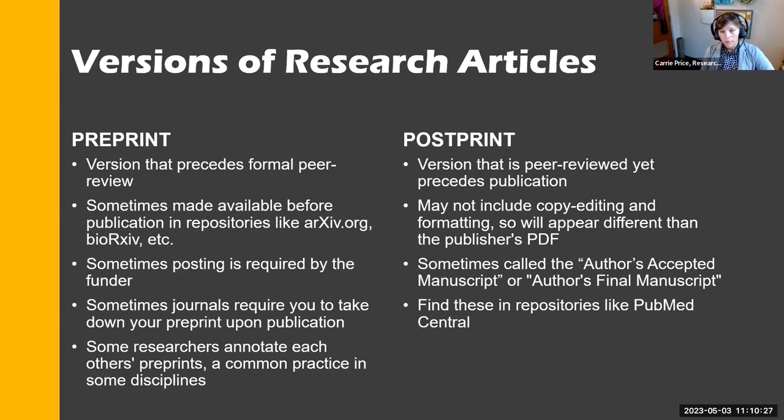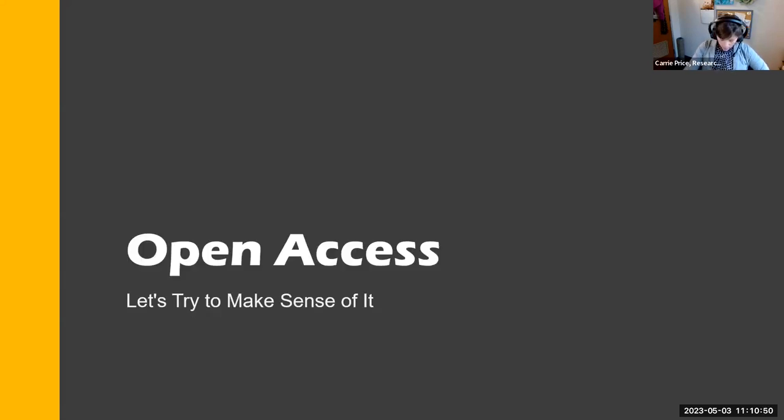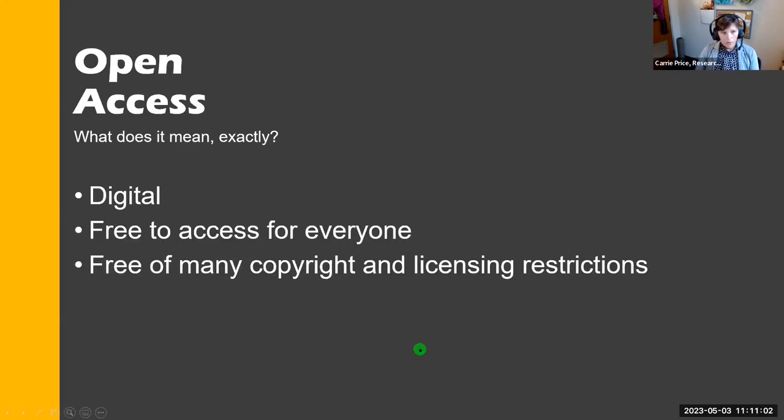Your postprint is your peer-reviewed version that doesn't include copy editing, also called the author's accepted manuscript or the author's final manuscript. You can find these in places like PubMed Central or your institutional repository like ours, which is ScholarWorks. There's a lot of taboo about open access, but there shouldn't be — there are some really big benefits to open access.